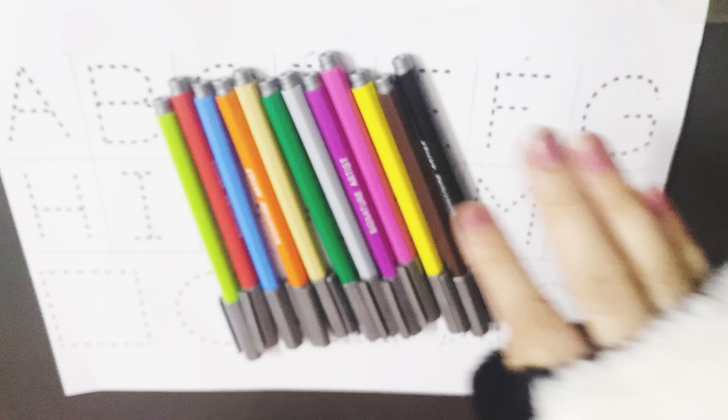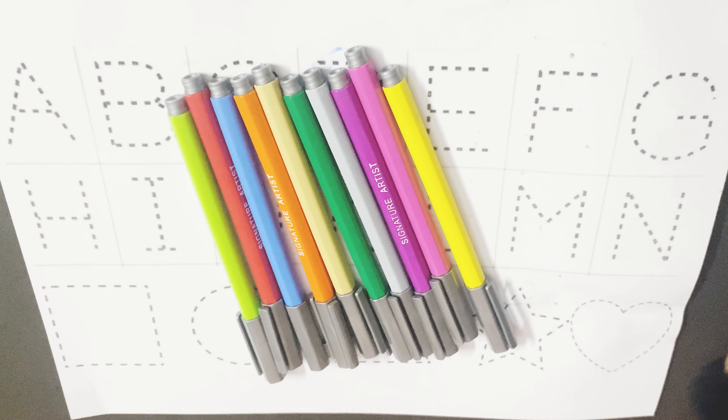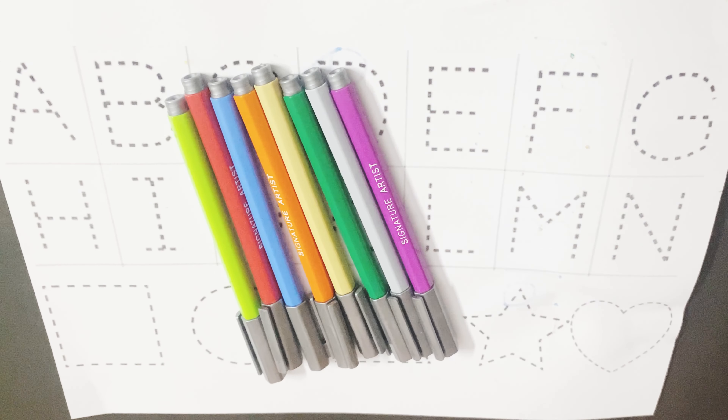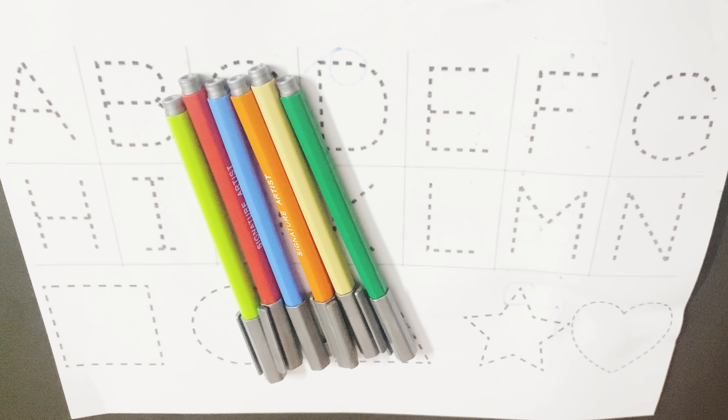Hello kids, let's learn the colors fast. Black color, brown color, yellow color, pink color, magenta color, gray color,